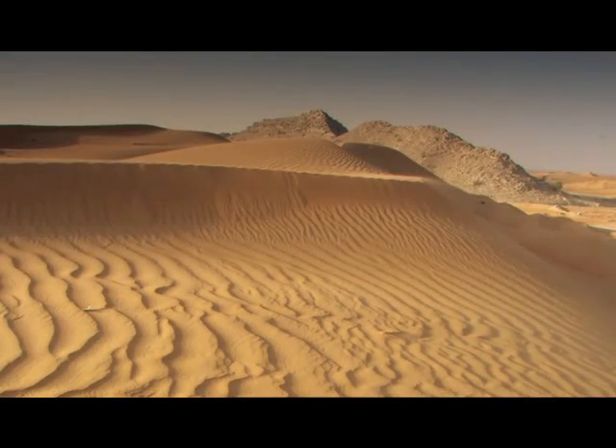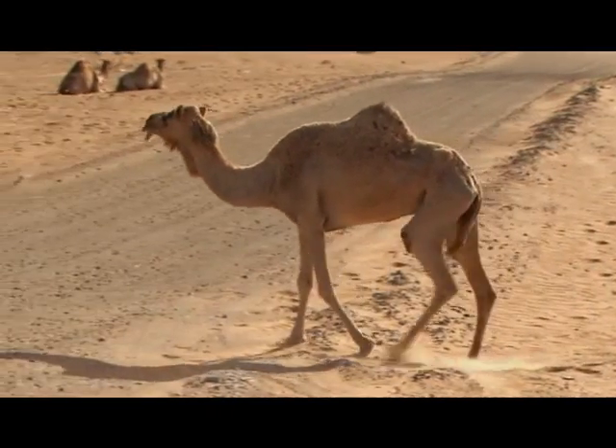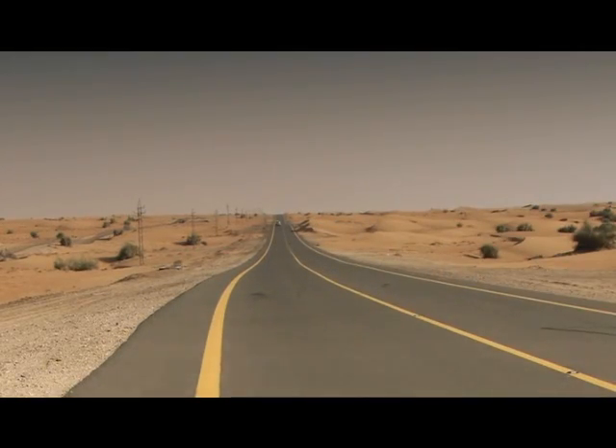Desert sand is the wrong material for the job. It's too fine. The particles won't cling together, which means that the vast sand island would simply wash away. The engineers must look elsewhere.